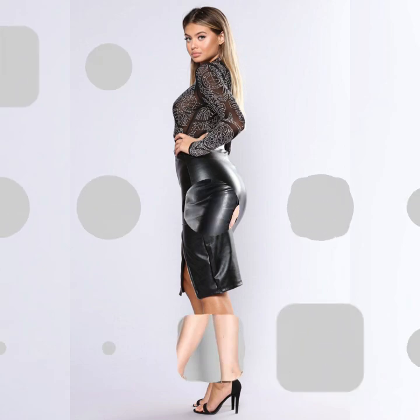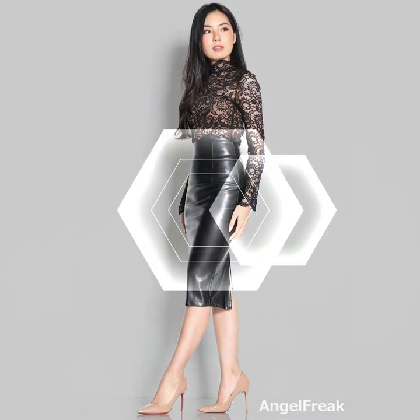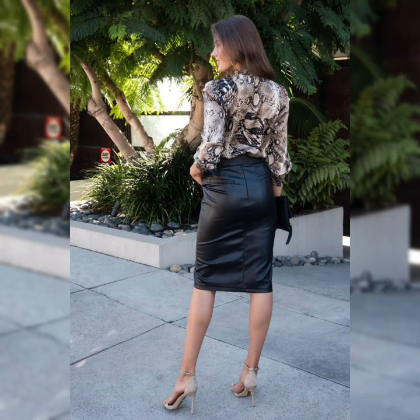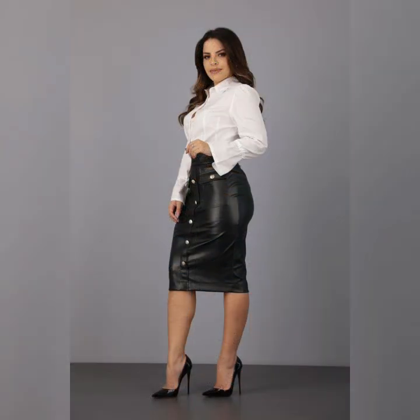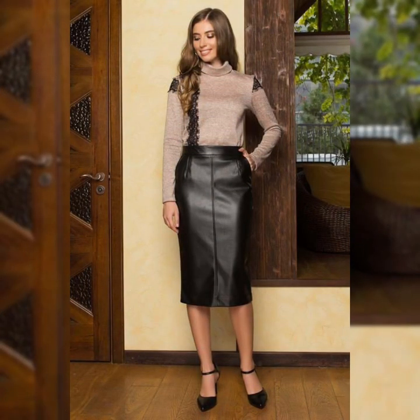My dear viewers, lovely subscribers, and beautiful people, today's video topic is about the most beautiful, stylish, and trendiest collections of leather mini skirts and long leather pencil skirts design ideas.